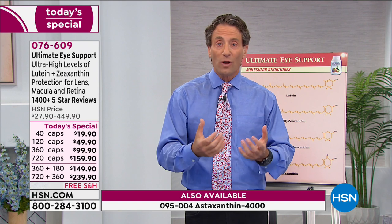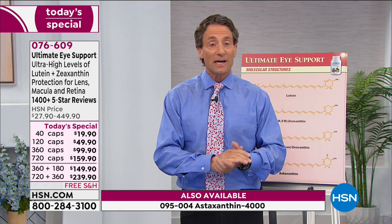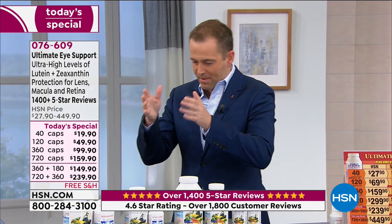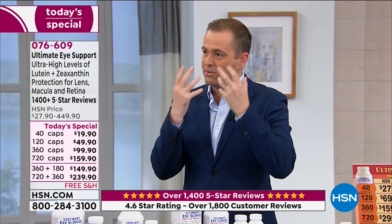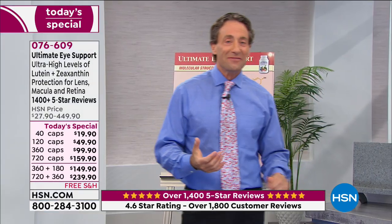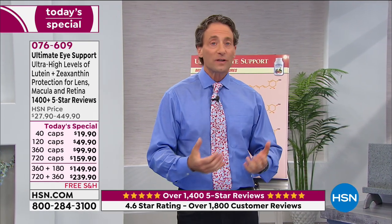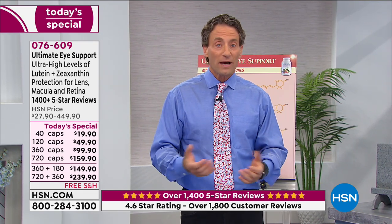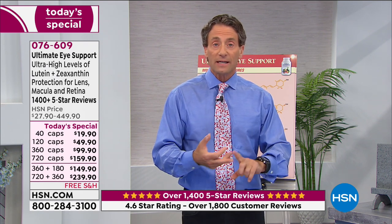The science is the most exciting part. Going back to lutein and zeaxanthin — if we were to look at earlier vision products, it would be vitamins A, C, and E. Beta carotene played a very important role in vision in the developing eye, but it doesn't play an important role in our vision once we're adults. The critical carotenoids for vision are lutein, zeaxanthin, and astaxanthin — they don't just work on our eyes; they are our eyes.